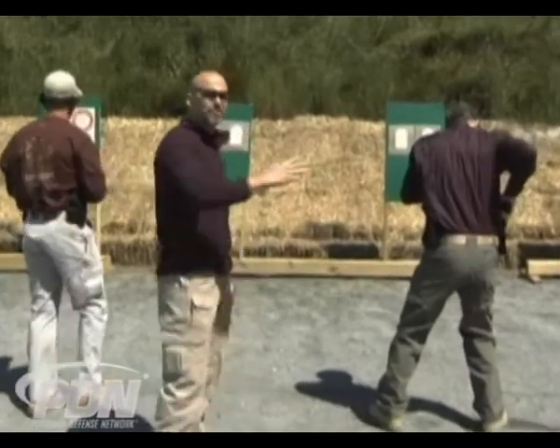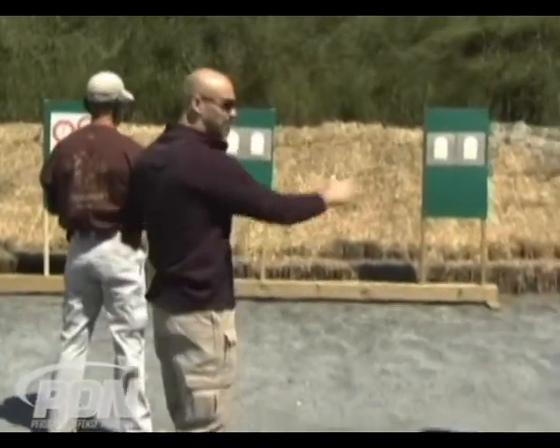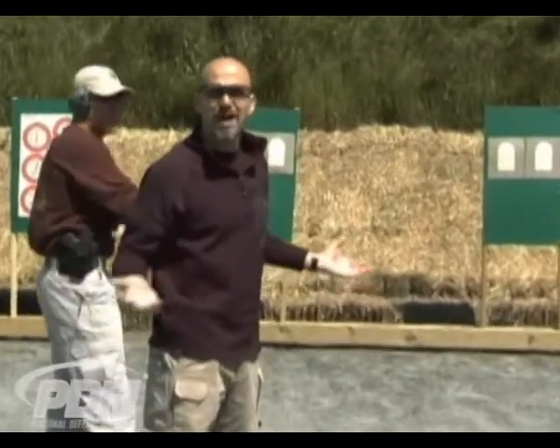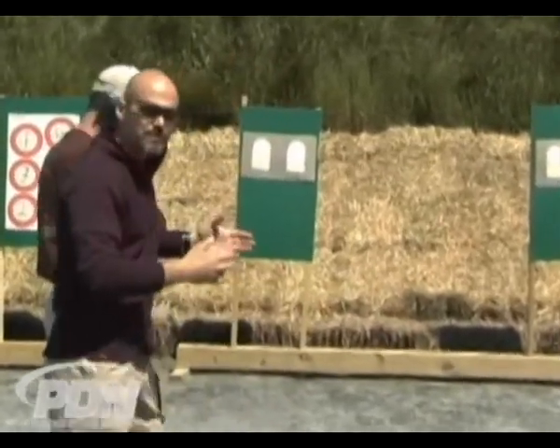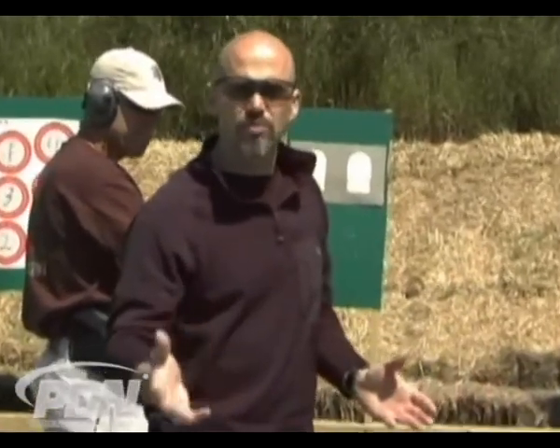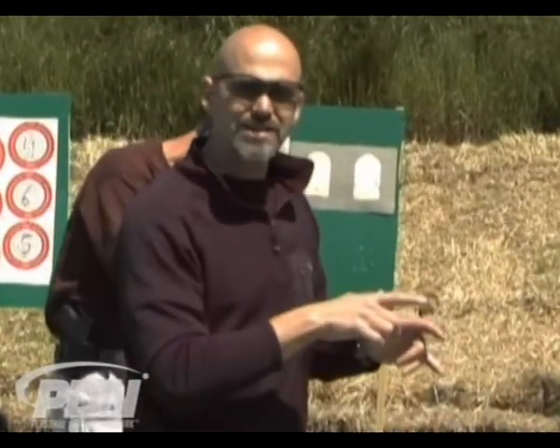Now you can see in this situation with multiple shooters — if we had two, three, four, five guys out here — as they're doing their lateral movement, it's certainly possible that they might bump into one another. On a range, we need to make sure that we're keeping safety first and foremost in our mind. The guns are oriented down range, and our finger is not on the trigger unless we're ready to shoot.